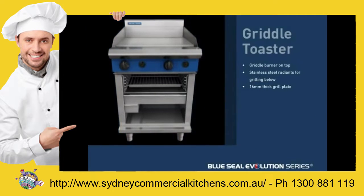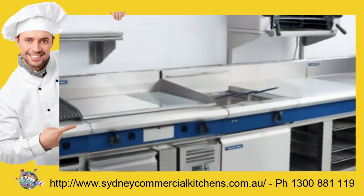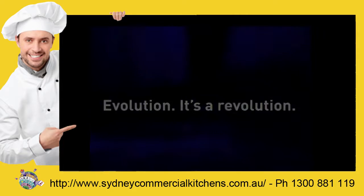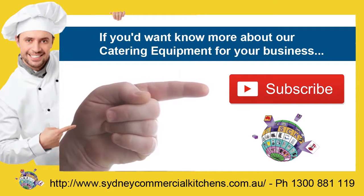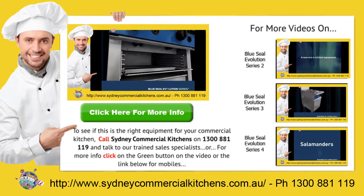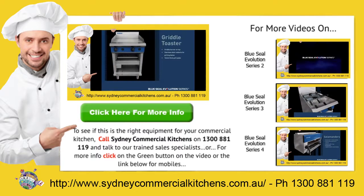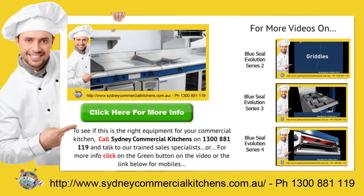For a rapid response to your catering equipment needs, call Sydney Commercial Kitchens on 1300 888 1119 and talk to our trained sales specialists, or for more information on this product...